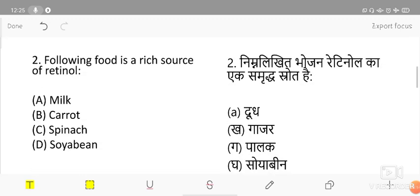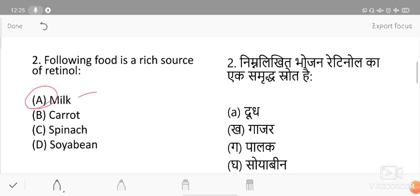The next question: which of the following food is a rich source of retinol? Options are milk, carrot, spinach, and soybean. The correct answer is milk. Both milk and carrot are vitamin A rich, but the difference is: retinol is the animal origin form of vitamin A, while beta-carotene is the plant origin form. So carrot provides beta-carotene, while milk provides retinol.